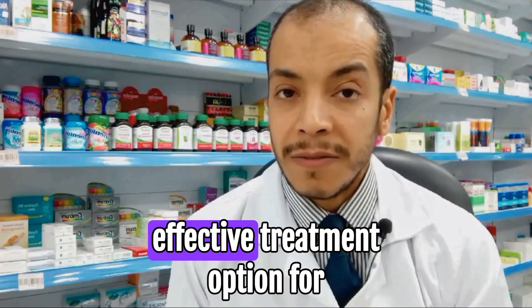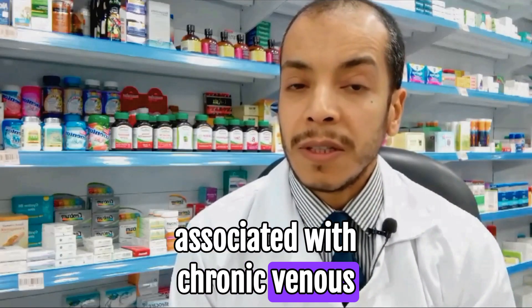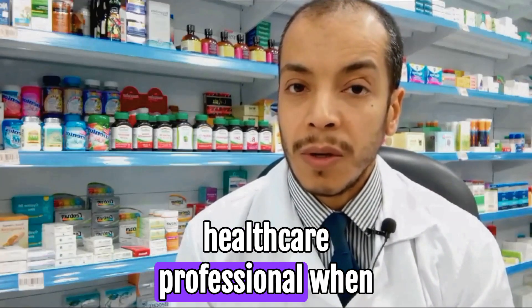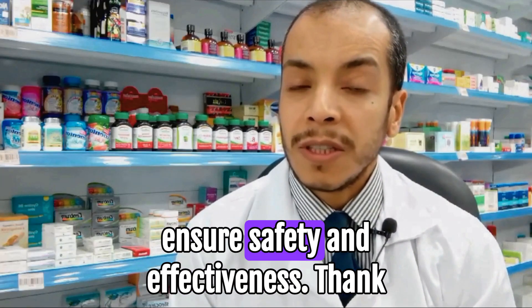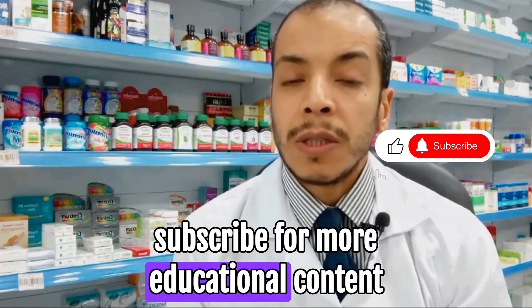In conclusion, Dafflon is an effective treatment option for improving venous health and alleviating symptoms associated with chronic venous insufficiency and hemorrhoids. Always follow the guidance of a healthcare professional when using this medication to ensure safety and effectiveness. Thank you for watching and do not forget to subscribe for more educational content.